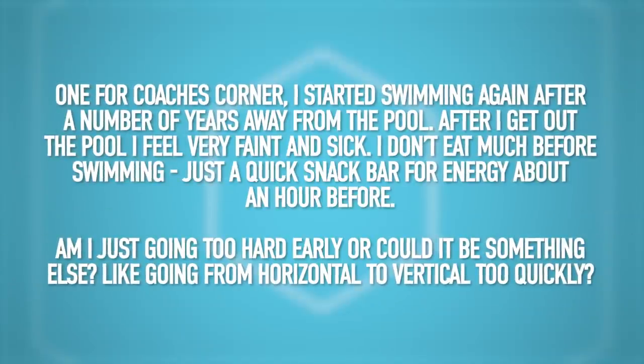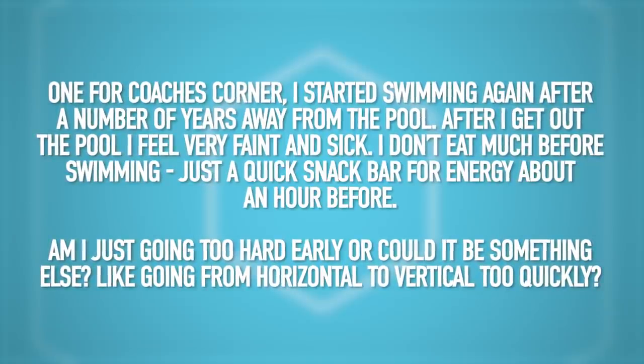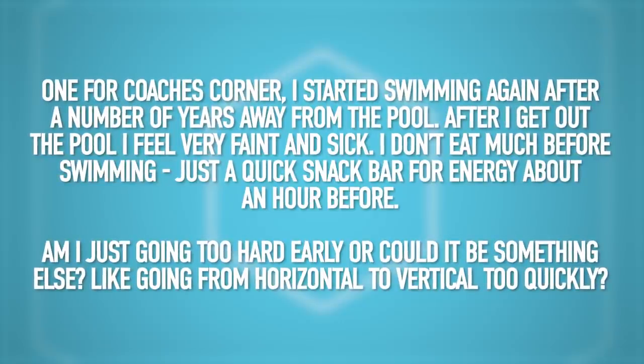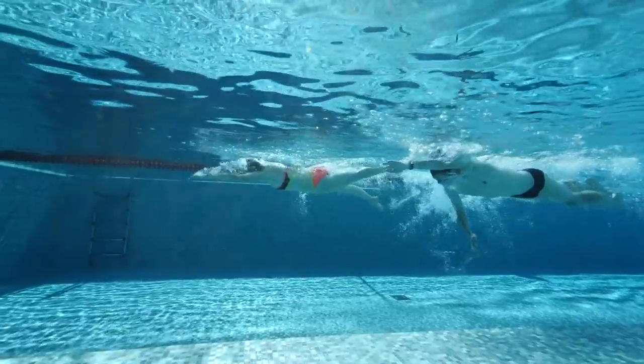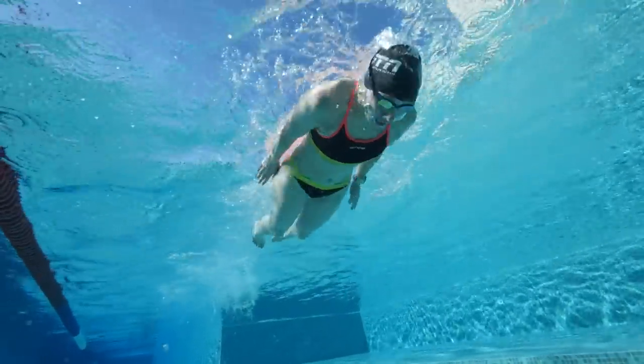Moving on to the next question from Conor Colivi — they started swimming again after a number of years away from the pool. After getting out of the pool, they feel very faint and sick. They don't eat too much before swimming, just a quick snack bar about an hour before. Are they going too hard too early, or could it be something like going from horizontal to vertical position too quickly? There could be quite a few things. Make sure you've had a decent meal long enough before, as it could be a fueling issue. Hydration is a real key one — if you're dehydrated, you're more likely to feel faint with less blood volume, and that's going to have more of an effect when you go to standing back up. If the pool is really warm or you've done a hard session in that horizontal position, all your capillaries are going to be dilated. If you then suddenly stand up, all that blood isn't going to be pumped around — it sinks to your feet and can make you feel quite faint.